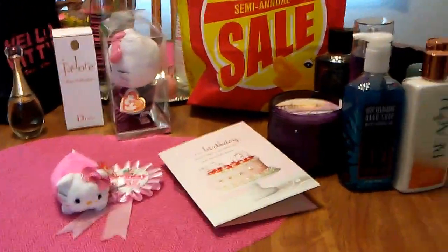Hello, this is Crystal and I'm here to show you what I got for my birthday. I'm going to start off with what I got at Forever 21.